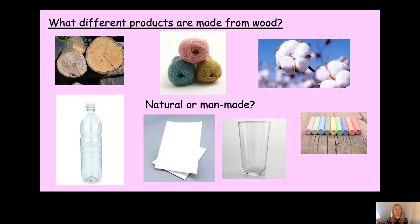So here you've got some pictures. You've got wood, wool, cotton, chalk, glass, paper, and plastic. Pause the video and have a think — are they natural or man-made?